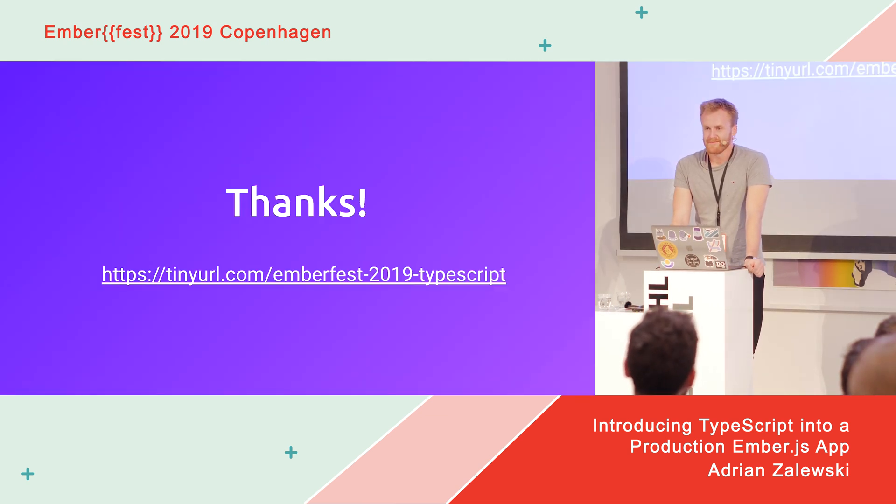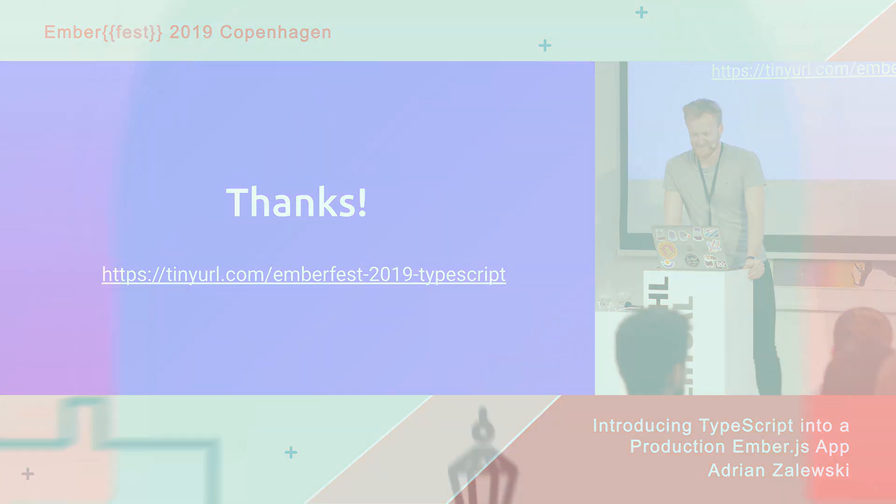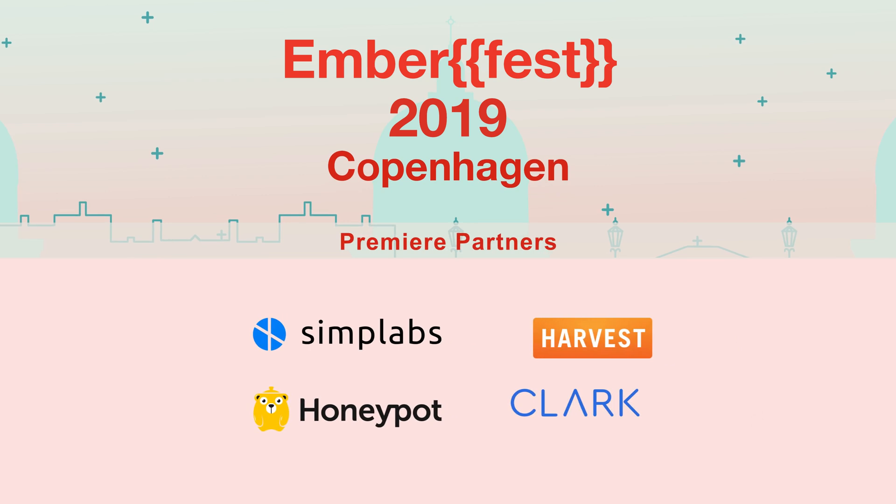That's everything from me. Thanks a lot.